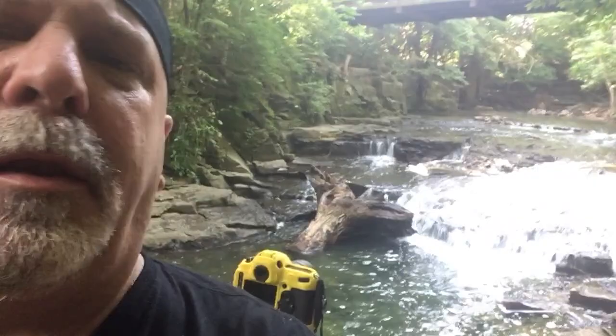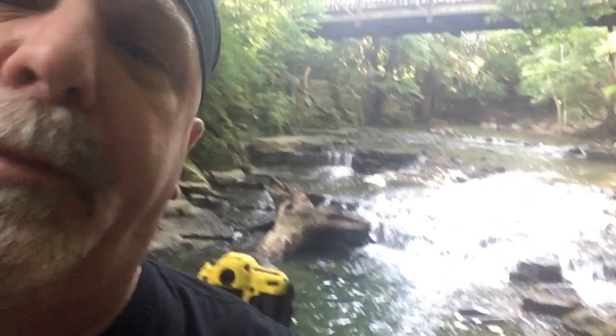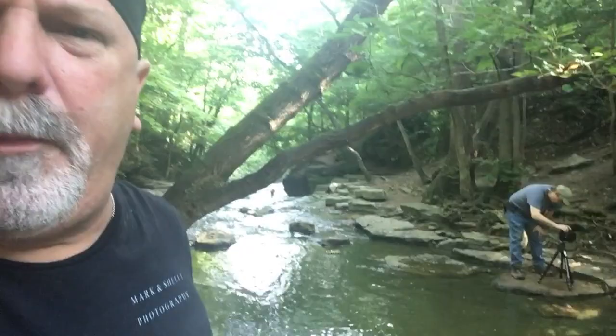Hey, you've got Camera Therapy with Marc Shelley Photography — I'm the Mark. We're at a location called Indian Run Falls. There are a couple of different waterfalls here and we're focusing on this one right now — not really waterfalls, more like streams with humps in them. We're already set up; I've got my buddy Fred behind me shooting on the other side.